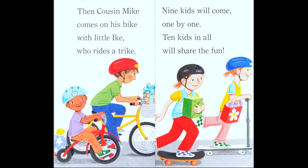'Then cousin Mike comes on his bike, with little Ike who rides a trike.' Where is little Ike? He has a blue helmet. 'Nine kids will come one by one — ten kids in all will share the fun.' So if a total of ten will be there, how many friends are coming? Nine! Nine friends plus Mary Claire equals ten.